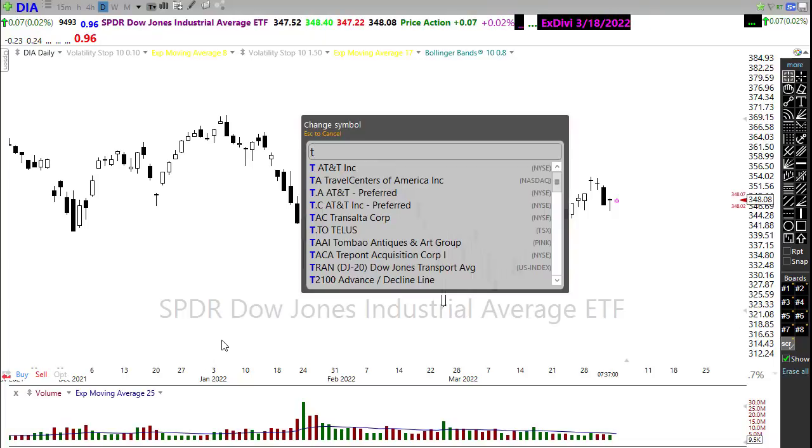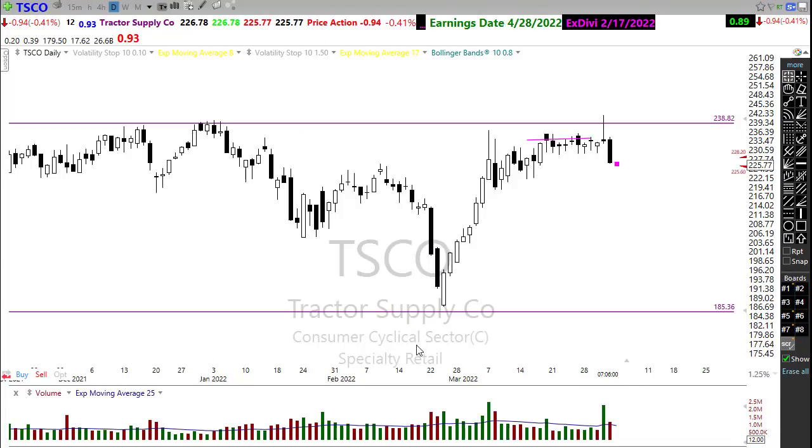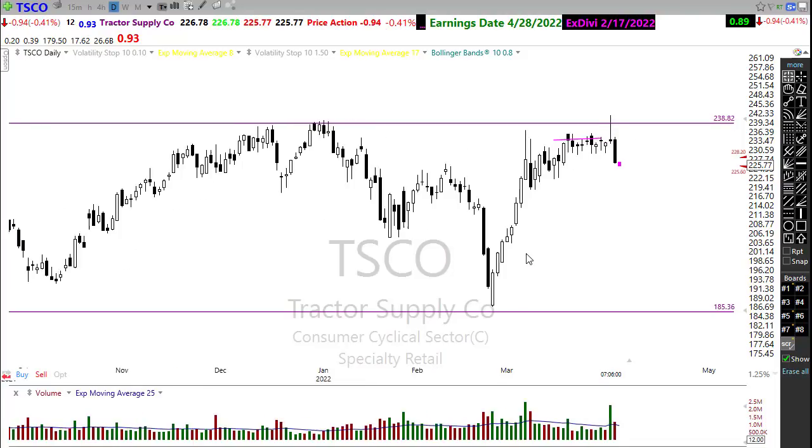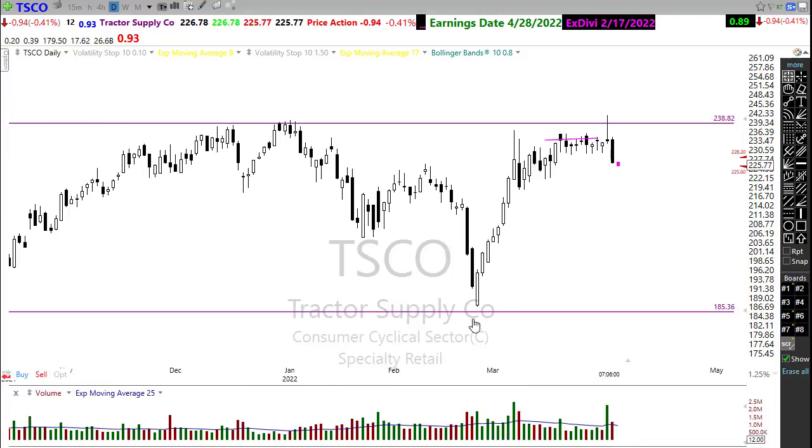I've been talking about Tractor Supply, and unfortunately it popped through that resistance right there and then rejected it. This is a pattern I want to pay attention to on a failure — when we fail a major resistance level up here, we don't want to chase this short. What we want to do is let that play out, wait for the rally back, and the lower high is where we want to take an opportunity short in something like Tractor Supply.